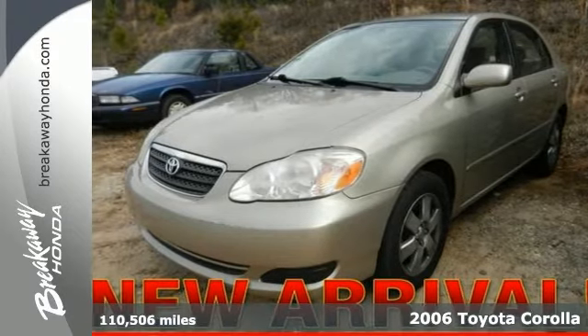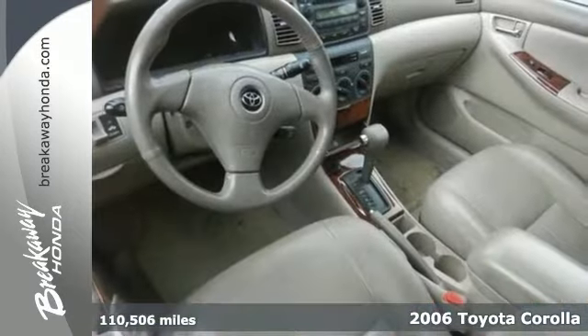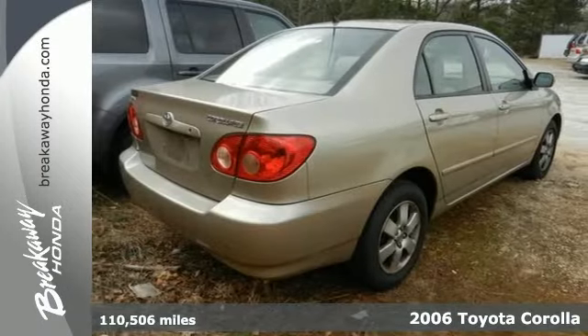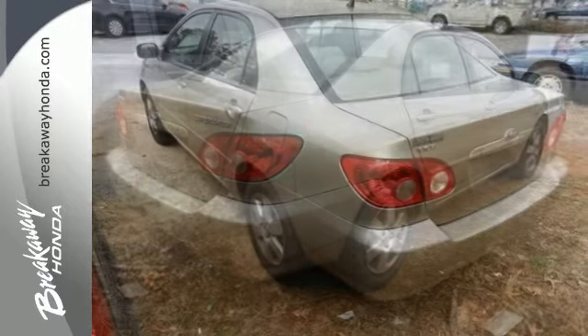Here's a 2006 Toyota Corolla. Inside you'll find comfortable seating for five, air conditioning with filtration, a multi-speaker CD stereo sound system and more.